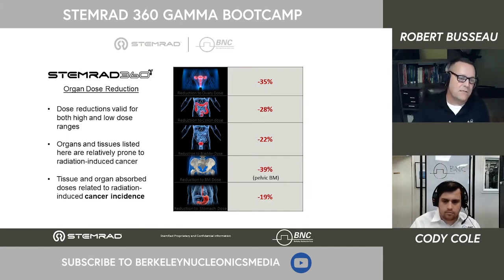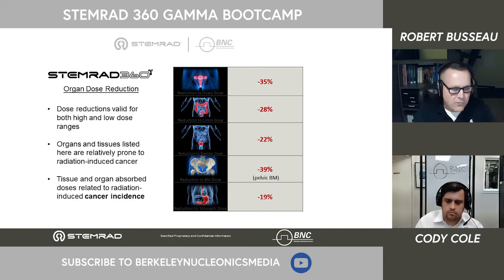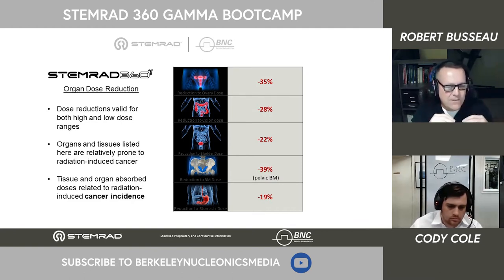Up until now I've been addressing deterministic radiation exposures — ARS. I also want to talk about stochastic impacts: the long-term cancers that happen by chance. Because of where you wear the vest, you also incidentally protect key organs susceptible to radiation and cancer — ovaries, colon, bladder, stomach — reducing the chance of long-term cancers by about 35%. This is especially relevant for radiation workers, where studies show as low as 100 microsieverts can lead to cancer. You wear the shielding, protect yourself, and add radiation resistance without eliminating your operational functionality.